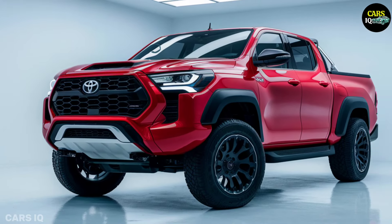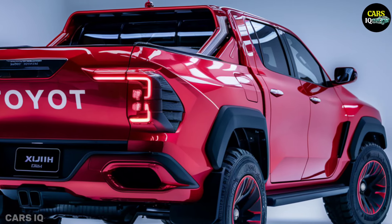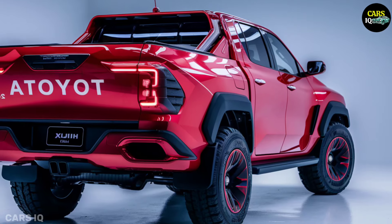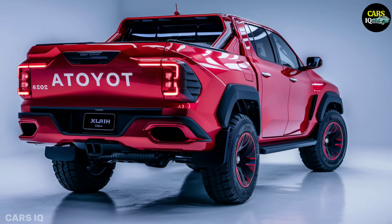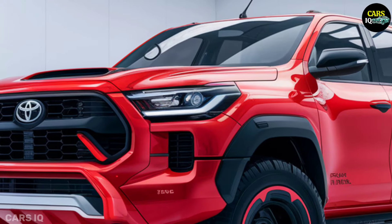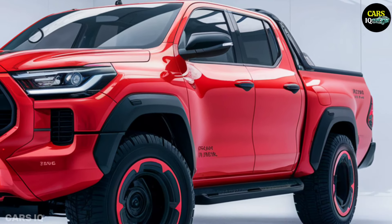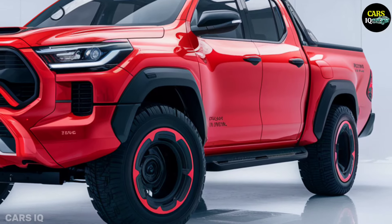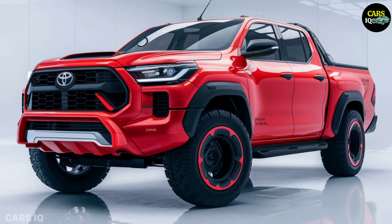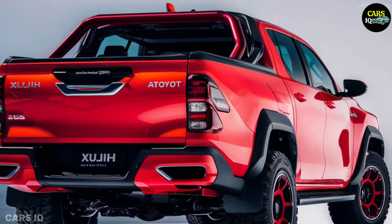Looking ahead to 2026, it's intriguing to speculate about potential changes for the next model. According to rumours, Toyota may offer a long-range battery option for the 2026 Hilux, increasing the vehicle's possible driving range to more than 500 miles on a single charge. A performance-focused version with a dual-motor arrangement for more horsepower and towing capability may also exist.